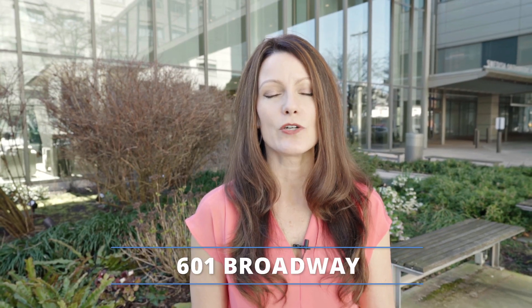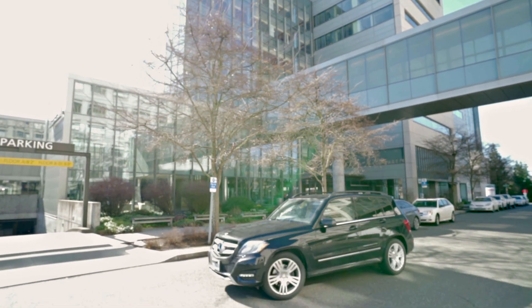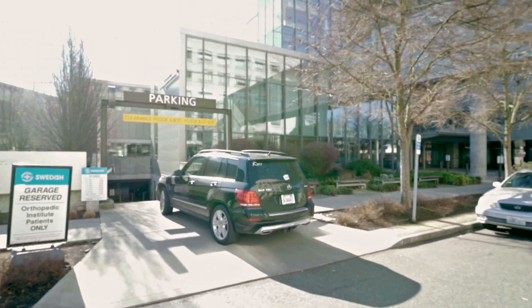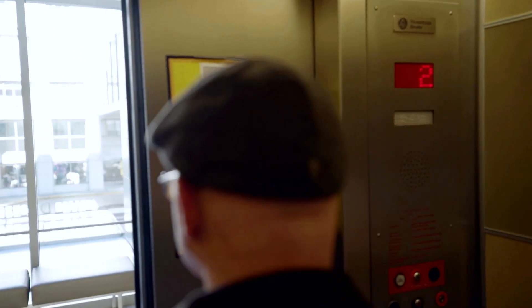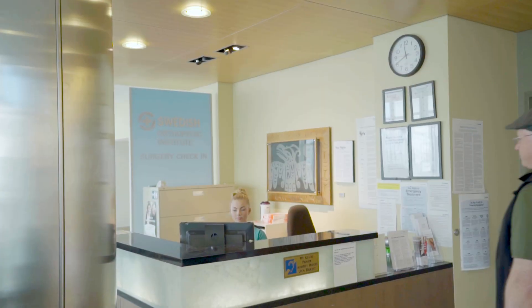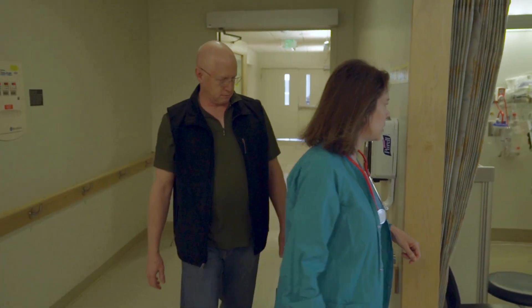Our institute address is 601 Broadway. When you arrive at the building, you'll pull into our parking garage off of Cherry Street. We do have four floors of underground parking. Once you're in the parking garage, you'll get on the elevators and report directly to the second floor to check in for your surgery. Once you make it to the second floor, you'll turn off of the elevators and go directly to the check-in desk. At this point, someone will take you and a family member or friend back to the pre-op holding area.